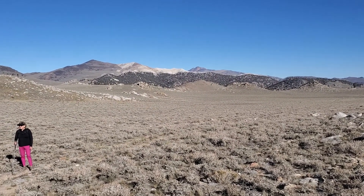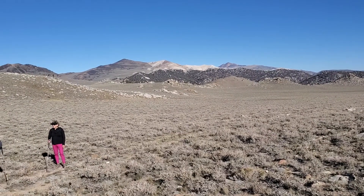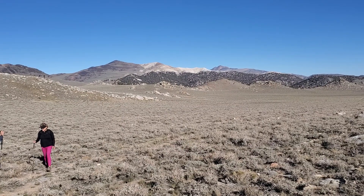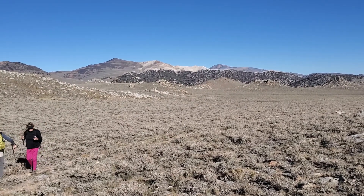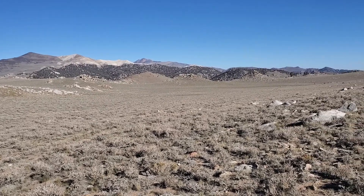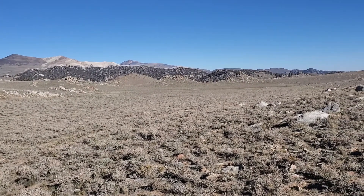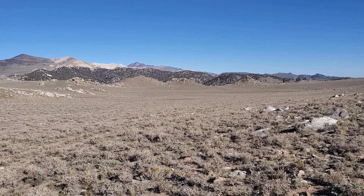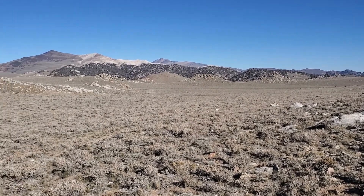Today we're hiking Blanco Peak. We follow this trail — really an old road from the Crooked Creek Station, run by the University of California — and we've hiked along this road.